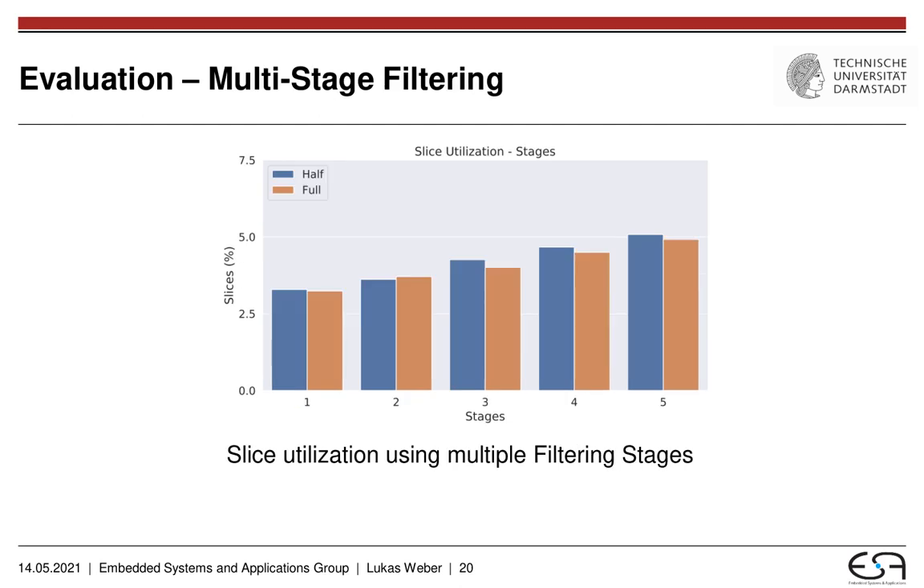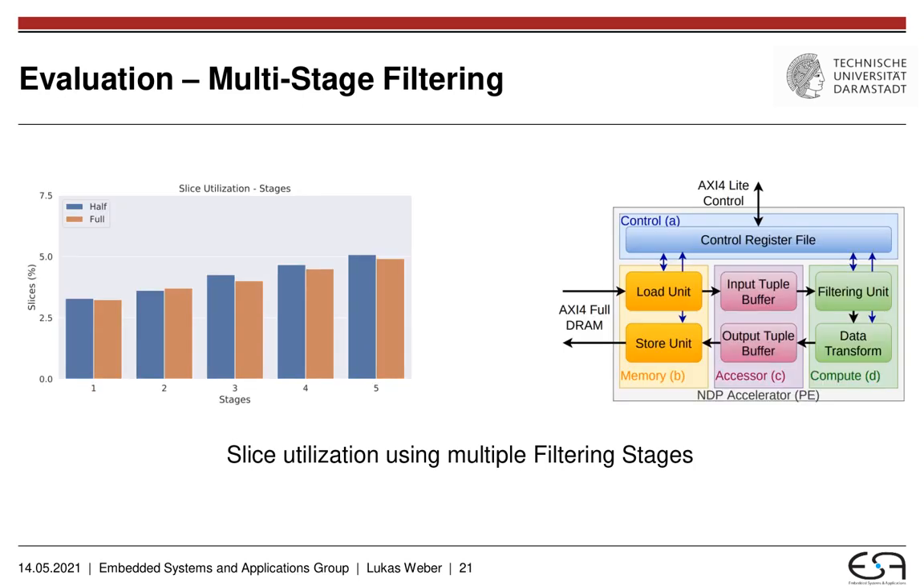Next and also last, we want to take a look at the multi-stage filtering feature. Again, we look at half and full accelerators using different numbers of filtering stages. You can see relatively easily that the amount of overhead for adding an additional filtering stage is more or less constant, meaning that adding additional filtering stages roughly requires a linear increase in hardware. But the overall hardware required is not that big. Considering the overall architecture, the amount of hardware used for the filtering stage is actually only a very small portion of the overall used hardware. This means you can easily increase the number of filtering stages without increasing hardware utilization by a huge margin, allowing for a much more flexible and functional overall acceleration unit.